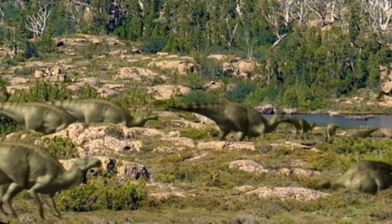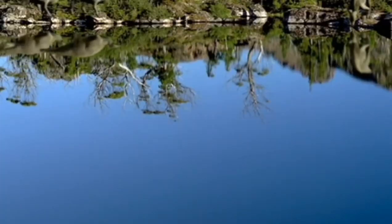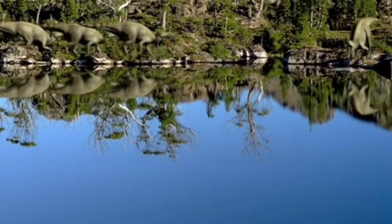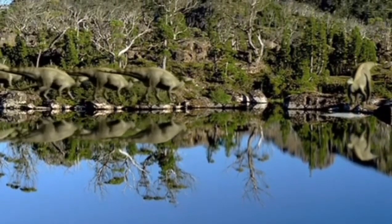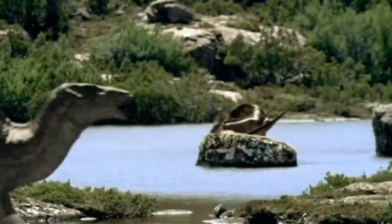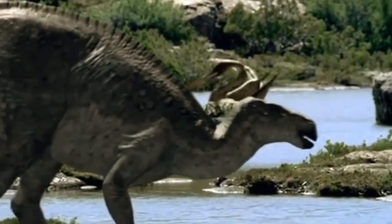As the Iguanodon file down to a lake to drink, the whole herd has reached the lakeside. In the background, the Ornithocheirus sits safe on his rock.